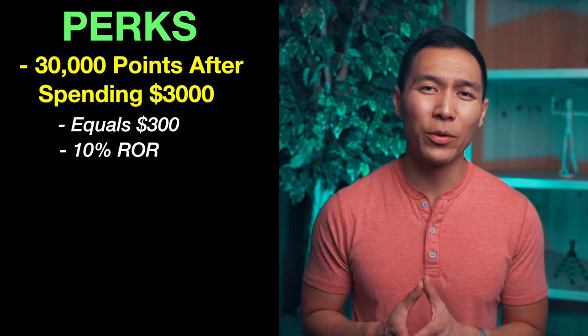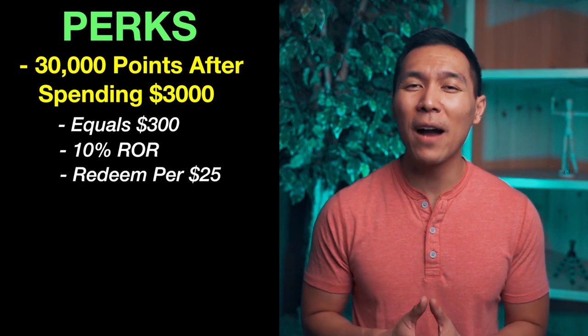One of the downsides with cash redemption is that you can only redeem cash back in $25 increments. So if you don't have enough points to redeem $25 in points, you're pretty much stuck until you meet that threshold.